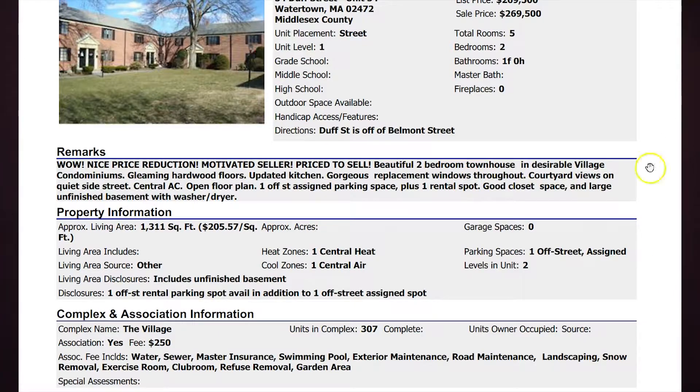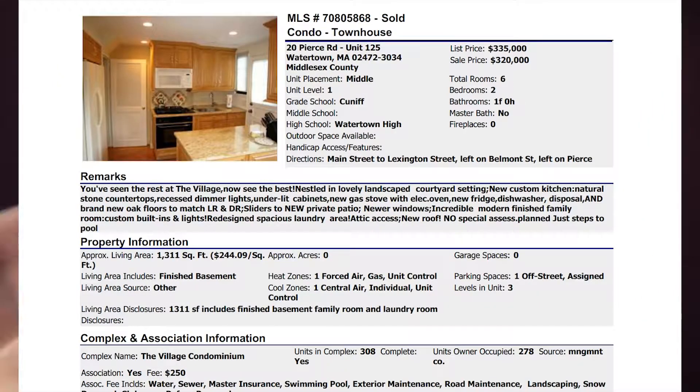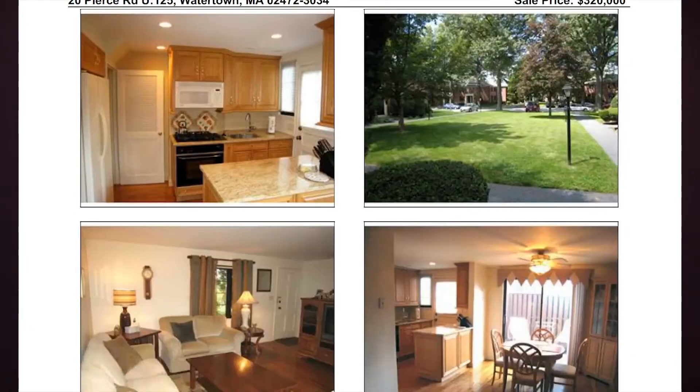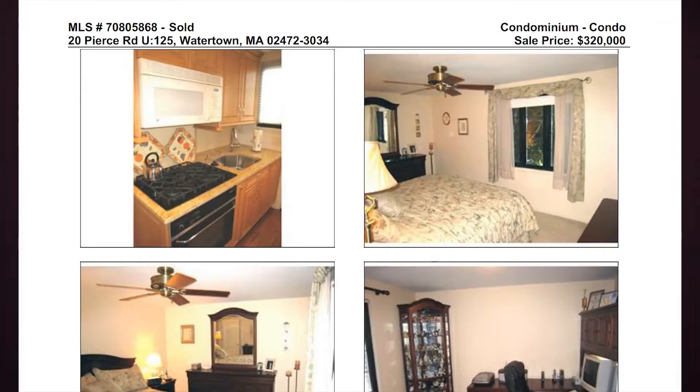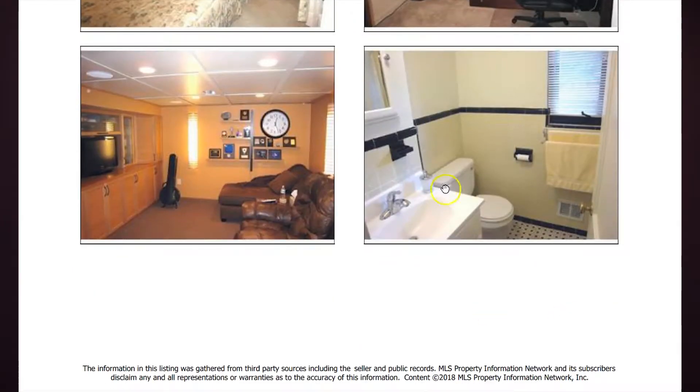The one that sold at the high end — $320,000 — was six rooms, two bedrooms, one full bath, including a finished basement and a nicely updated kitchen. It even had a patio with slider doors coming off the dining area. Going upstairs, carpeted bedrooms, and that same style tile in the bathroom — but it does have a finished basement.